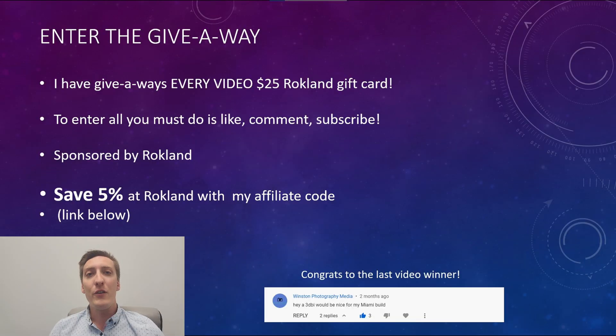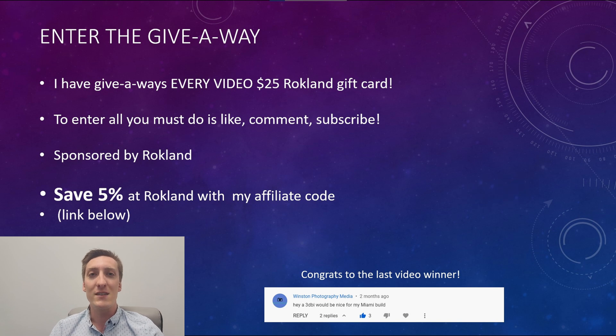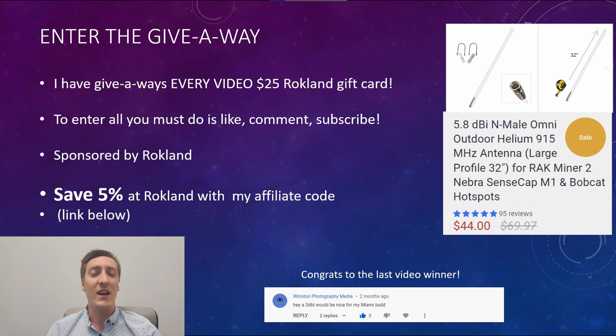I do offer a giveaway for a $25 Rockland gift card every video. All you have to do to be eligible is like, comment, and subscribe. The winner is going to be picked in the following video. Rockland is the go-to manufacturer for Helium supplies. They have amazing, highly-reviewed antennas, band filters, and even hotspots for sale. Go ahead and check them out, and if you do decide to purchase anything, make sure to use my link down below and my code to receive an additional 5% off.